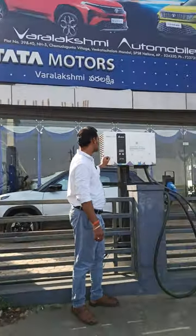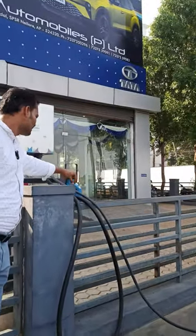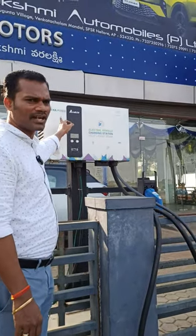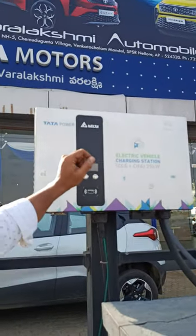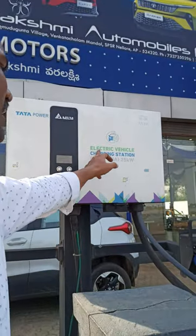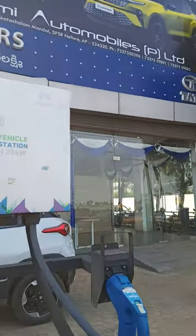This is a basic AC charging station. This is the AC charging wire and this is the DC charging wire. This charging station is directly from Tata Power and the charger is manufactured by Delta. This charging station is used to charge both two-wheelers as well as four-wheelers for electric vehicle charging.